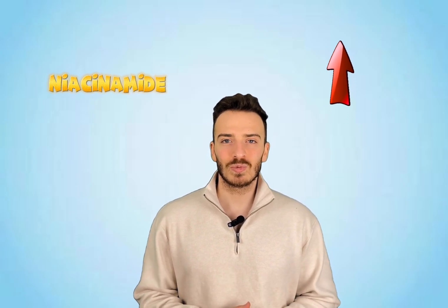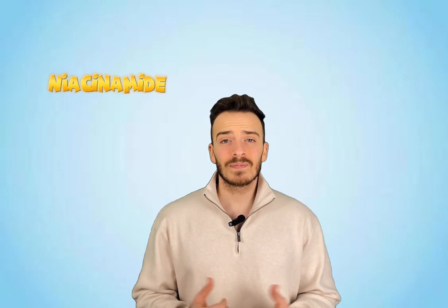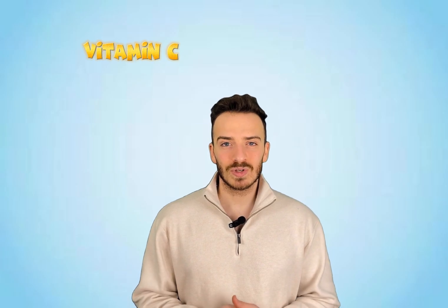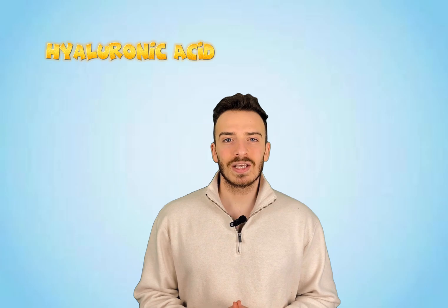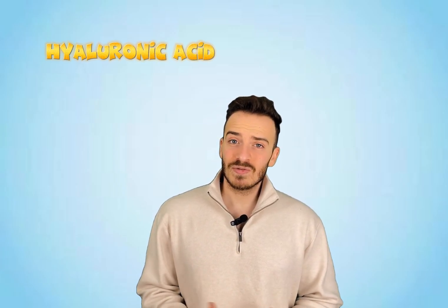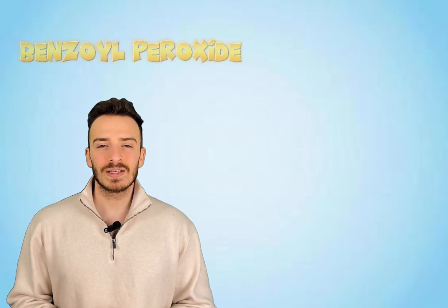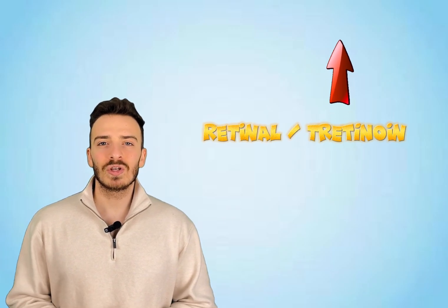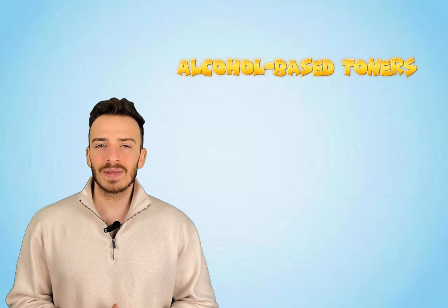What pairs well with thiamidol? Niacinamide is a superstar here — not only does it support your skin barrier, but it also has brightening properties of its own. Together, they make an amazing duo. Vitamin C is another great companion: while thiamidol stops melanin production, vitamin C acts as an antioxidant to protect your skin from free radicals and brighten your overall complexion. And don't forget hyaluronic acid — it keeps your skin hydrated and happy, reducing any potential irritation from active ingredients. On the flip side, benzoyl peroxide can oxidize and destabilize thiamidol, making it less effective. Strong retinoids can also oversensitize your skin when used alongside thiamidol, so it's best to alternate their usage. And harsh alcohol-based toners? Hard pass — they'll dry out your skin and make it more prone to irritation.